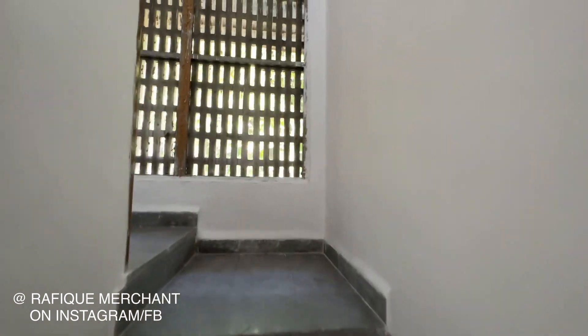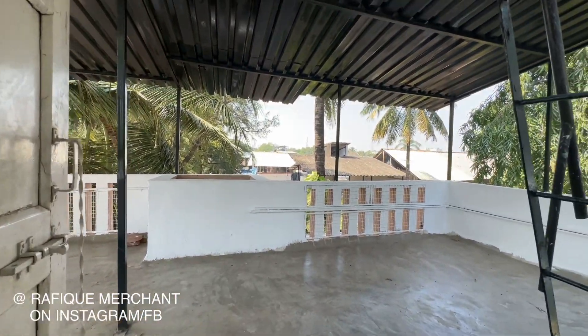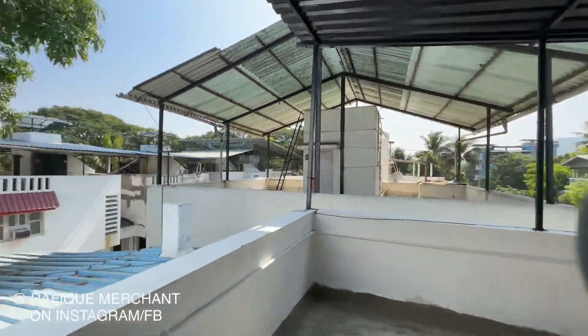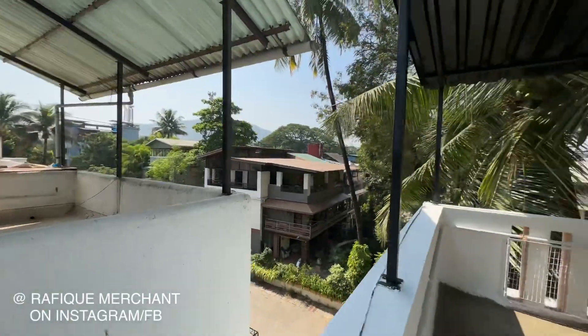We go on top and check the final terrace. There's some space here and that's the final terrace — the large one, almost the same size as the one below. You only find bungalows around here.